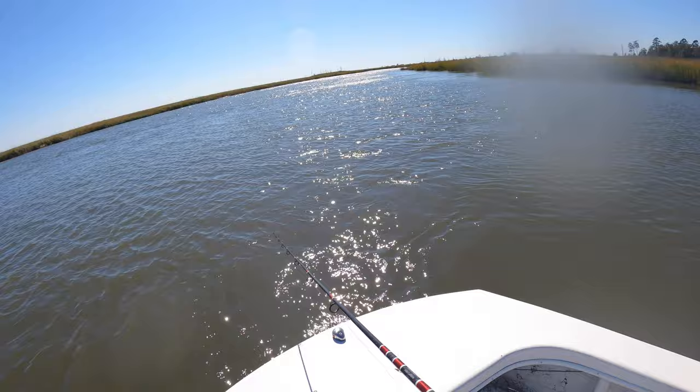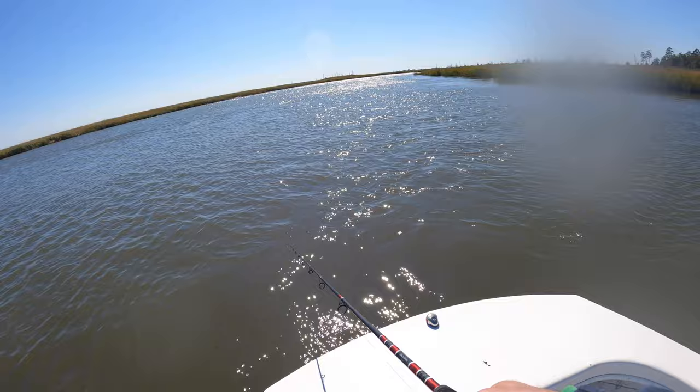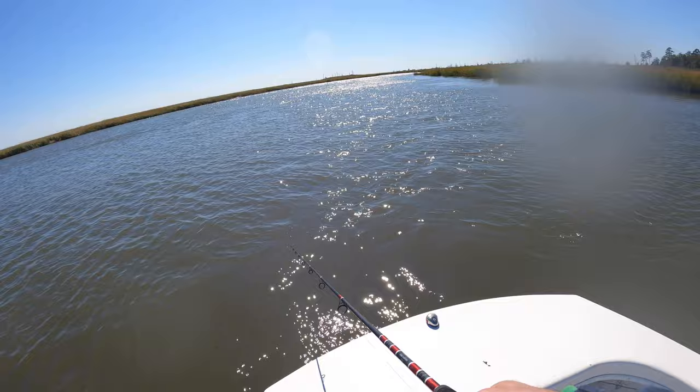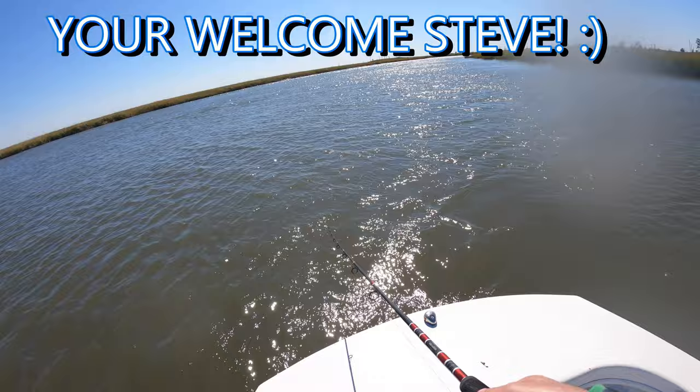Got cast right into that break there, right on where the channel meets the shallows. I was going to cast closer to the grass but got snagged. They seem to be hanging right off the grass anyway — right there, jump right on it. I told you, right off the break there. Jump right on it as soon as I cast it there — right off the break, that's it.